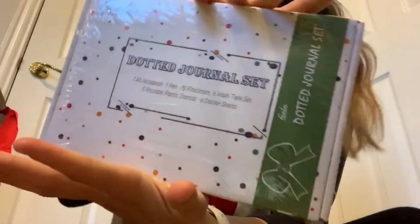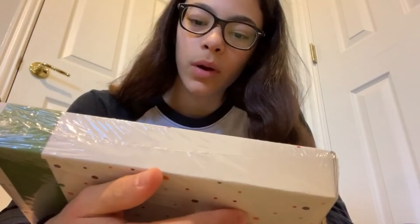I got bullet journal stuff: a dotted journal that comes with a notebook, one pen, 15 fine liners, six washi tapes, five stencils, and six sticker sheets. On top of that I also got little markers — I now have three sets of these.